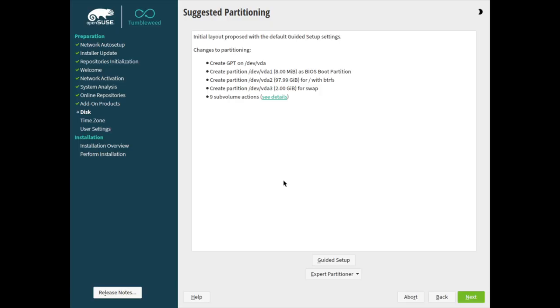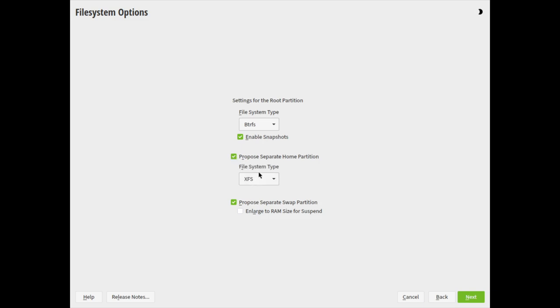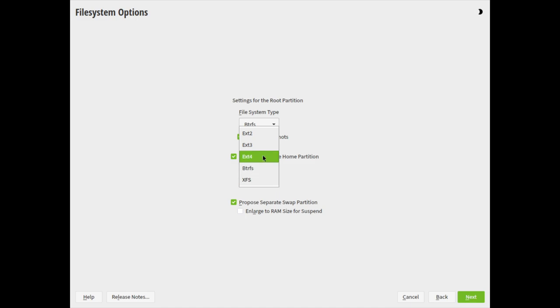Now the other thing that I really like — and this is the big one, the thing that kind of made me want to make this video — is that when it comes to partitioning, OpenSUSE allows you to automatically create your own home partition. This is something that is extremely rare when it comes to distro installs. I think MX Linux is the only other distro that allows you to do this automatically. In terms of having something that's automatic and does it for you, OpenSUSE's installer is basically the only one. It's just a matter of checking a checkbox and selecting the file system, and then you can continue on with the installer and that will give you a separate home directory.